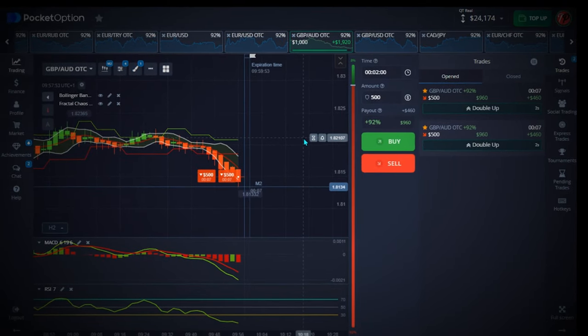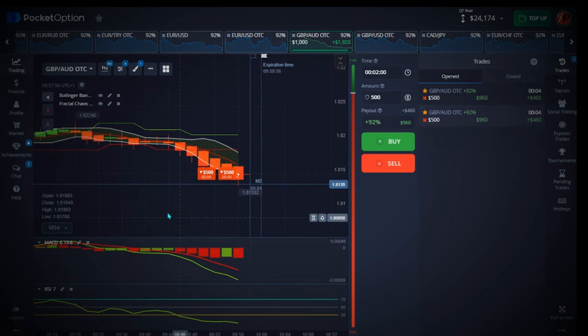Less than five seconds to close the trade — and it's a good one!